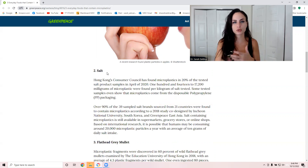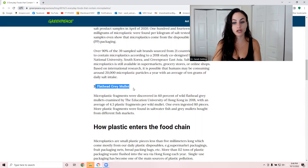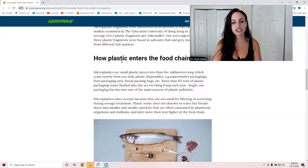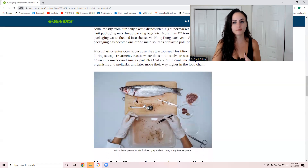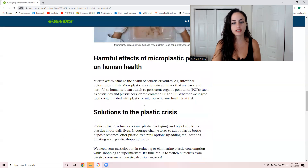Seafood has also been shown to be contaminated — specifically flathead gray mullet was studied. How does plastic enter the food chain? Basically, all the plastic we use eventually decomposes and breaks down into smaller and smaller pieces that can't be filtered out. It seeps into our groundwater, microplankton consume it, and then it builds up as bigger fish eat the plankton — that's how it finds its way into our food.